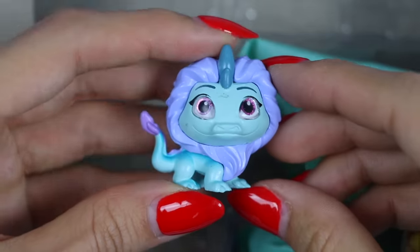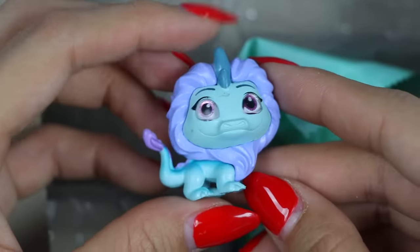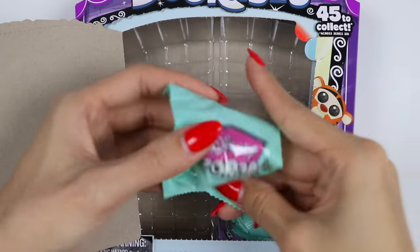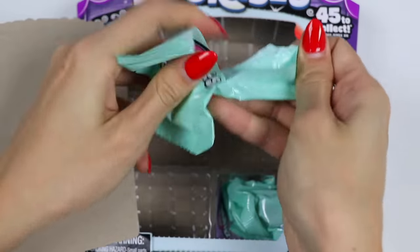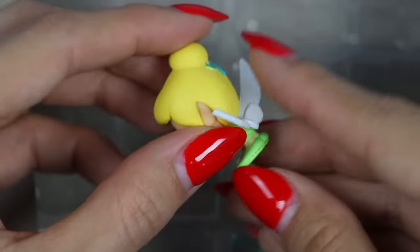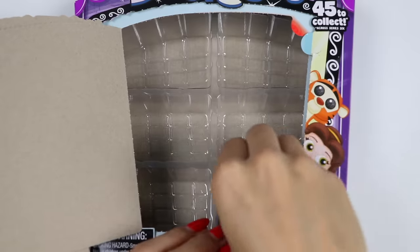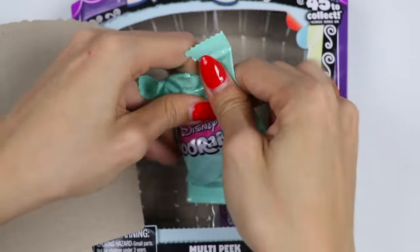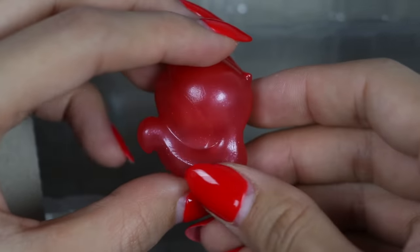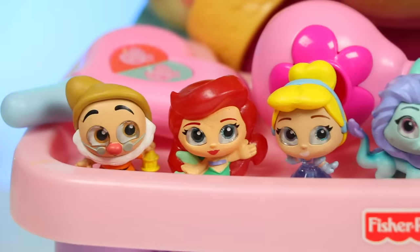We got Sisu! She's the last dragon of Kumandra. Legend says she's a divine water being of unspeakable beauty and unstoppable magic, but now she must learn to become the dragon of the legend if she's going to save the world with Raya. It's Tinkerbell! Tinkerbell has pixie dust, which grants her and others the ability to fly, so long as they think wonderful thoughts. We got Ariel! She's a bright and spirited, headstrong mermaid with a strong passion for adventure and exploration. Here's all the characters we got.